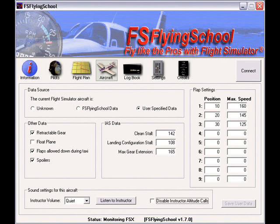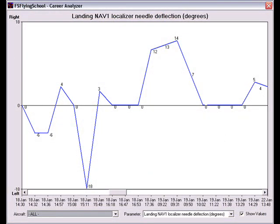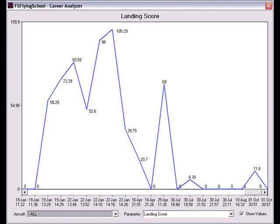PilotShopTV would like to introduce you to a revolutionary new add-on for Microsoft Flight Simulator 2004 and FSX, FS Flying School. With FS Flying School, a team of flight instructors talk to you, giving you immediate, detailed advice on your flying technique. FS Flying School also comes with a career analyzer that provides an in-depth analysis of all flights. This unique graphic display examines over 70 aspects of the pilot's performance during landings, pattern work, and flying in general. Use the career analyzer to find areas that need attention and concentrate on getting them just right.